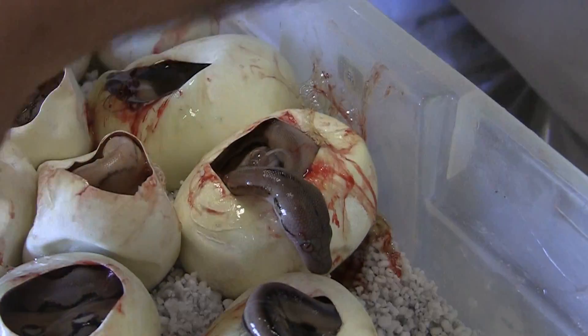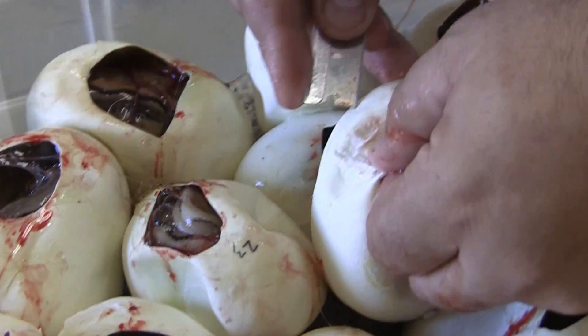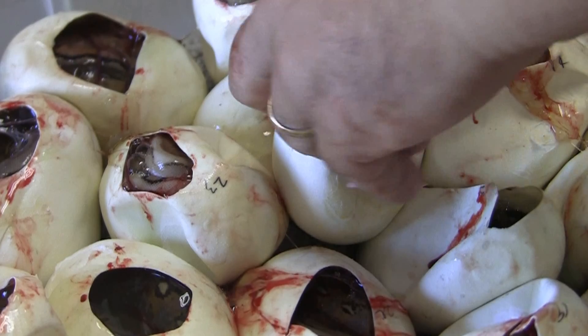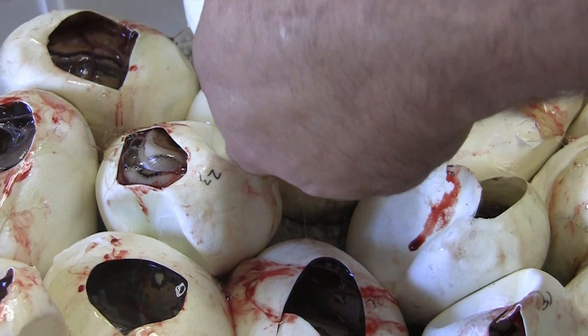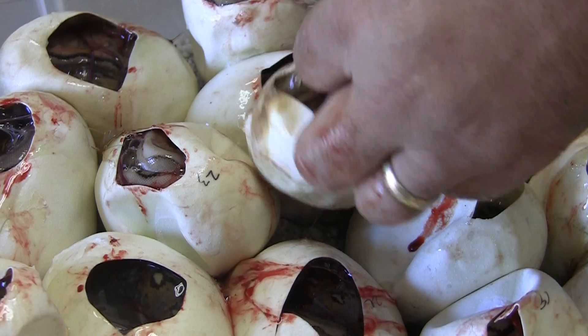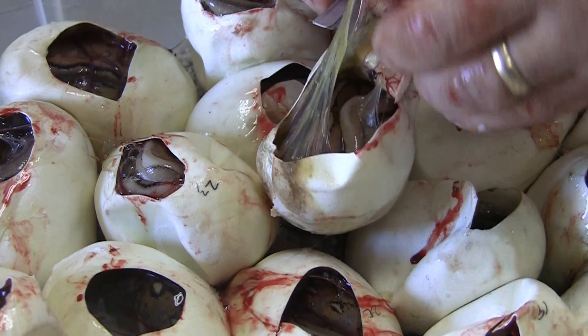The funny thing is, the tiger gene works backwards on you as an adult. When you start getting the other genes, it actually makes it cleaner and takes away more pattern, which doesn't seem right, but it took us a while to figure that out. But they're really ultra-clean.